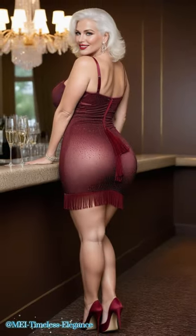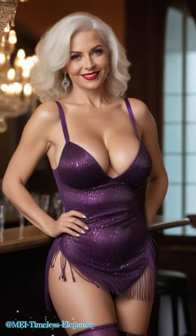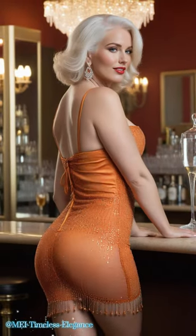Now, let's talk about the sheer magnificence of rhinestone dresses. Picture this, you're in the midst of a luxurious ballroom, surrounded by opulent chandeliers and swirling melodies. And there she is, a vision of beauty.